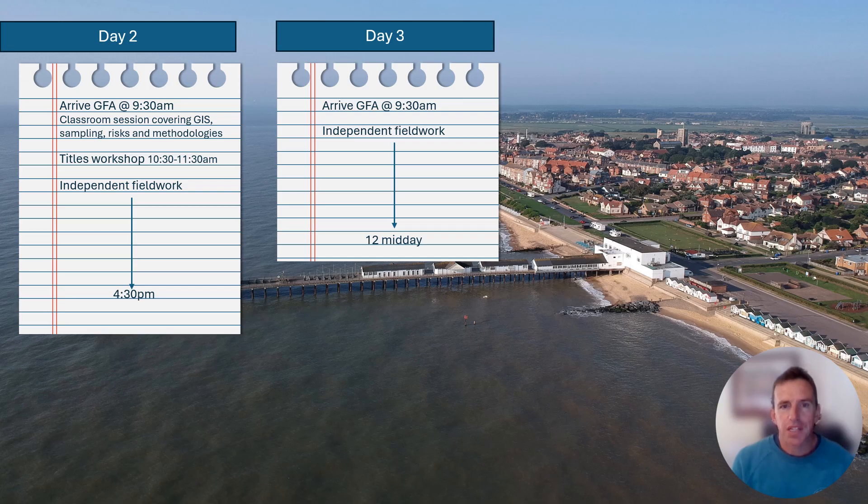On day three, we'll ask you to arrive into Southwold again at 9.30 in the morning. You normally will have about three hours or so to collect more data - it might be that you do some interviews, some questionnaires, collect photos, or it might be that you need to use the drone. That picture on the screen at the moment is a photograph taken by a student with our drone, and that's something we can do on the morning of day three if the weather allows. So that takes us to the end of the course, and by the time you get to 12 o'clock midday on day three, you will have got all of the data you need for your NEA. You'll have a good idea about how you can present it, complete your introduction and methodology table, and you'll essentially be in a really strong position to move forward with writing up your NEA.